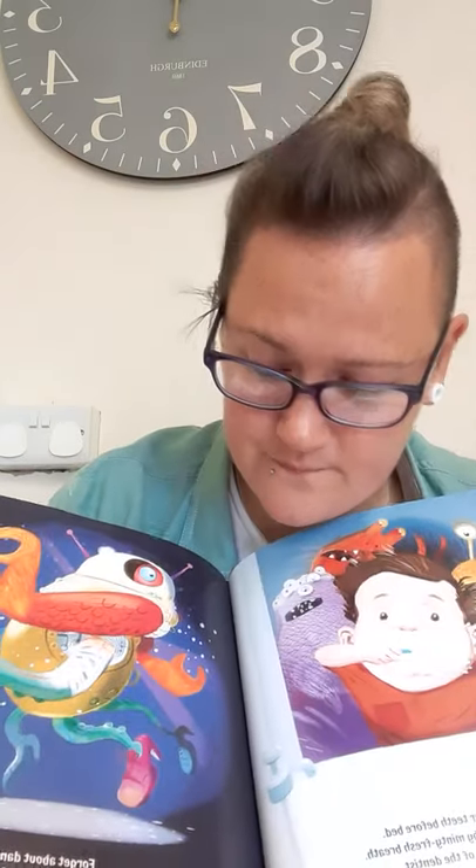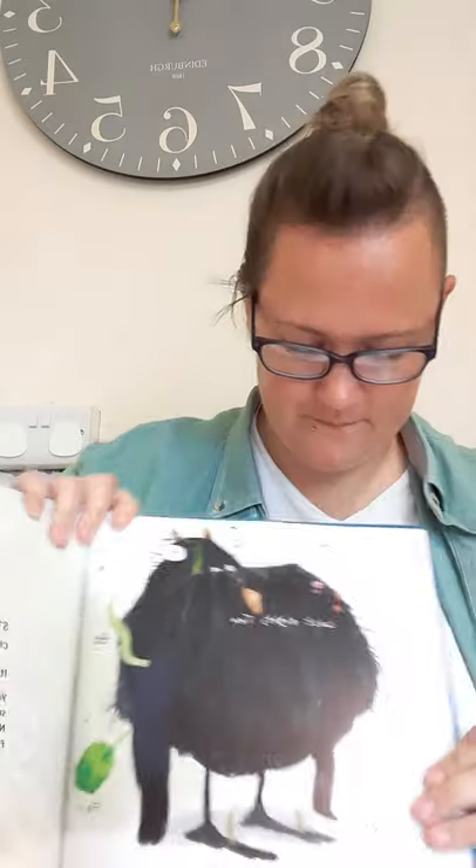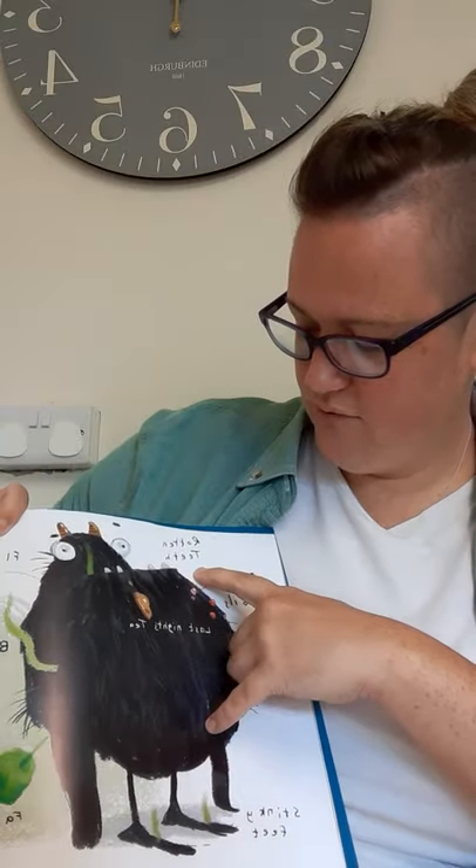Step three: forget about dancing robots — monsters, they don't exist. They don't. Look at this monster: boils, rotten teeth, last night's tea, fleas, B-O, fart, stinky feet.